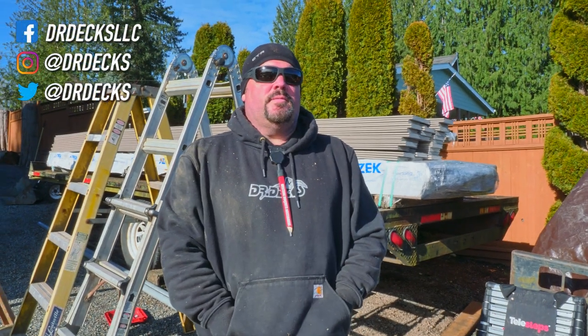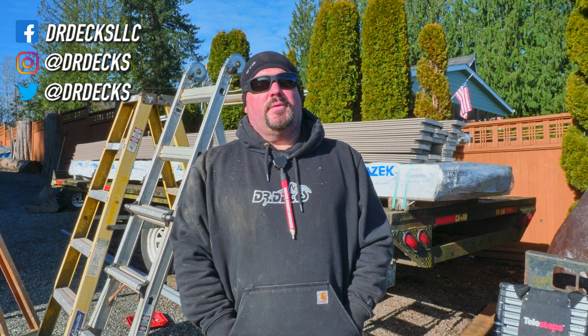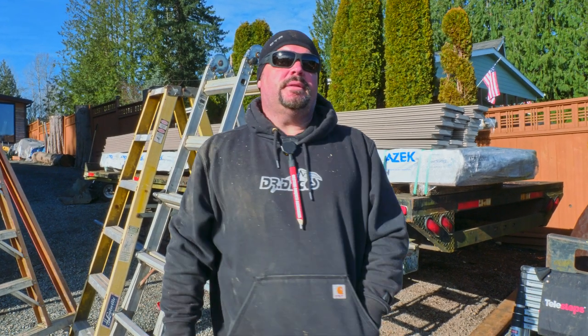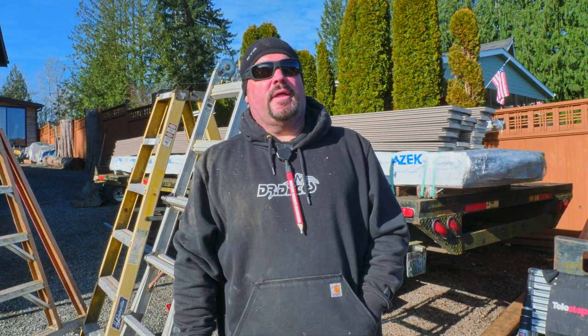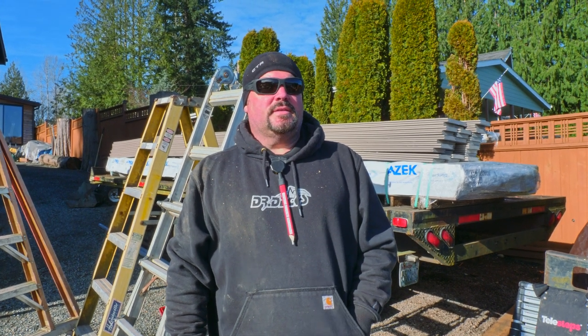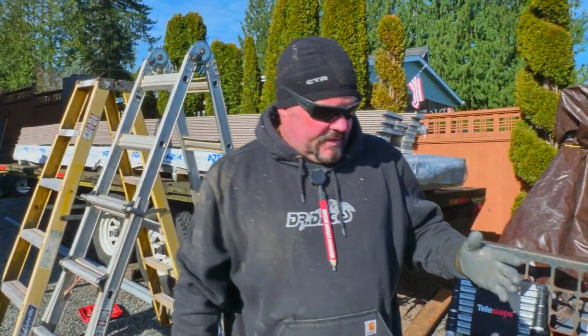Hey guys, Dr. Dex here. Today we are talking about five different types of ladders that we use in everyday construction. You wouldn't believe it, but we use a lot of different types of ladders depending on what we need and adjustability. Don't forget to click that subscribe button and hit the bell icon. Also check out Dr. Dex Masterclass of deckboard bending at drdex.com or drdexmasterclass.com. Let's get into it.